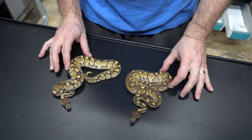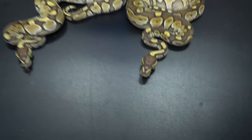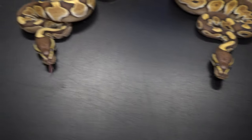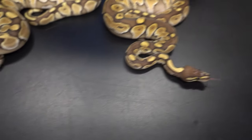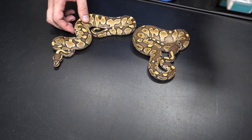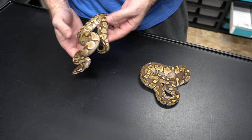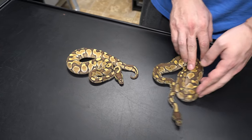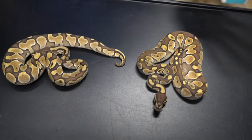These two are two male Butter Scaleless Heads — very pretty. It's also possible Enchi. There is quite the difference between the two in color and pattern, but I'm not comfortable calling it, unfortunately. We find that the scaleless head almost acts a little bit like the Enchi — it cleans up the pattern a lot and also brightens. So we'll just say it could be Enchi in one of them, but for right now it's just Butter Scaleless Head.